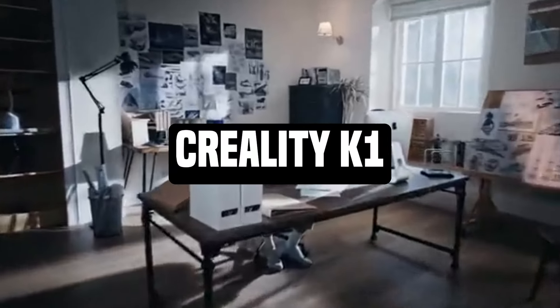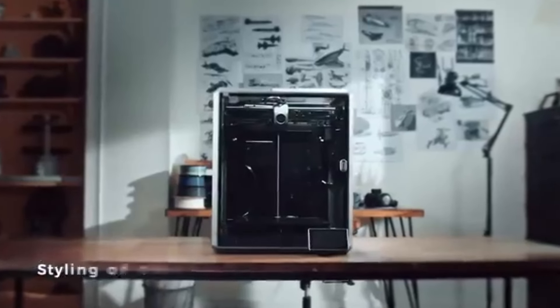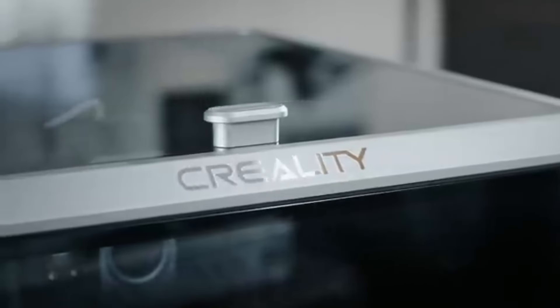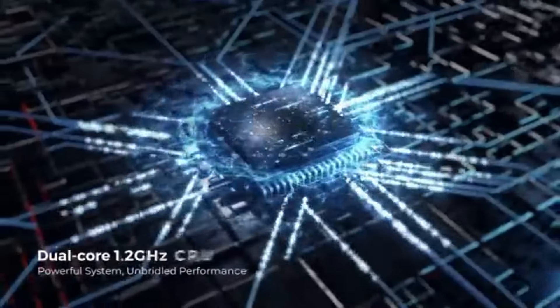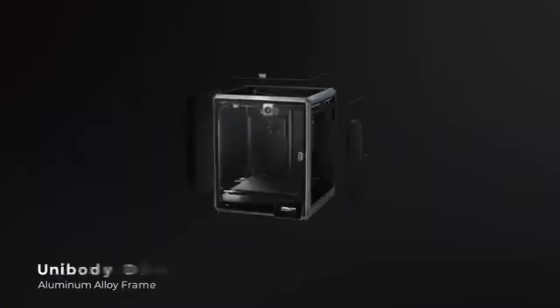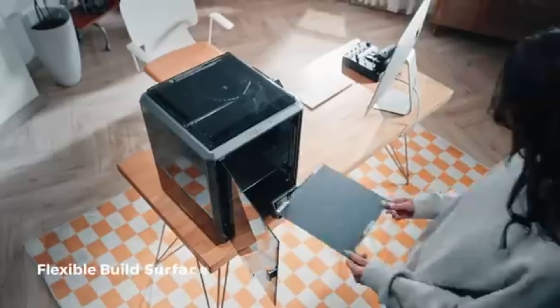Number 5, Creality K1. The ingenuity and accuracy of 3D printing are demonstrated by the Creality K1. Strong functionality, a wide range of applications, and excellent print quality are all combined in the Creality K1. It is designed to provide experts, producers, and artists more power. You may let your imagination run wild with the broad build volume of the Creality K1.